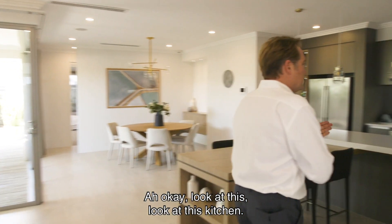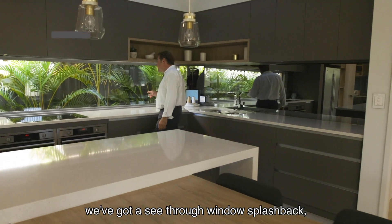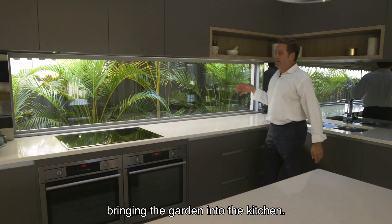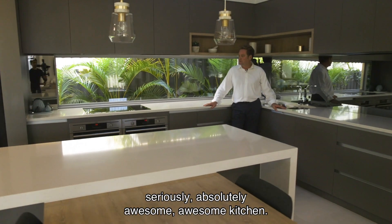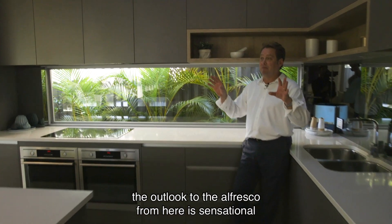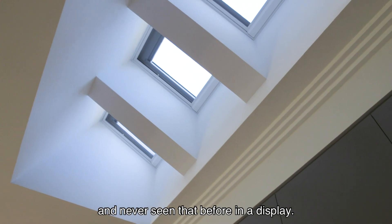Look at this kitchen! We've got a mirror splashback, we've got a see-through window splashback bringing the garden into the kitchen. I stand here and I'm looking around — seriously, absolutely awesome kitchen. Plenty of cupboard space, and the outlook to the alfresco from here is sensational — never seen that before in a display.